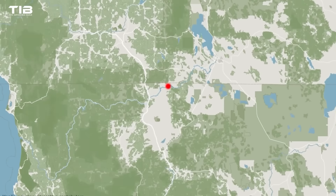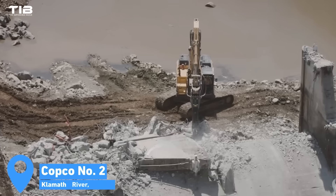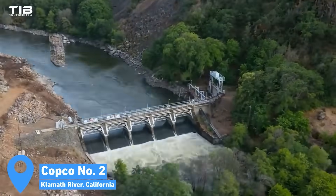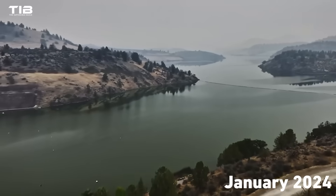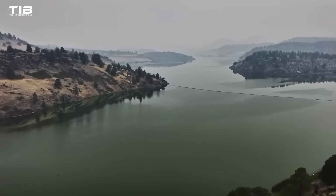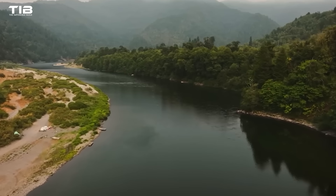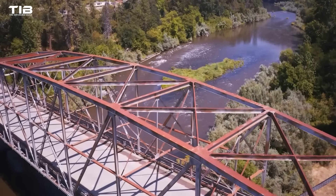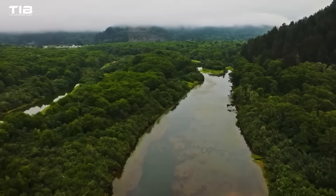The smallest dam, Copco No. 2, was removed in 2023 using drilling and blasting techniques, marking a significant milestone and demonstrating the feasibility of removing these massive structures. In January 2024, the drawdown of the remaining three reservoirs commenced, marking the beginning of a multi-year process that will see the Klamath River gradually return to its natural state. The release of sediment, initially turning the river a murky brown, is a crucial step in the restoration process.